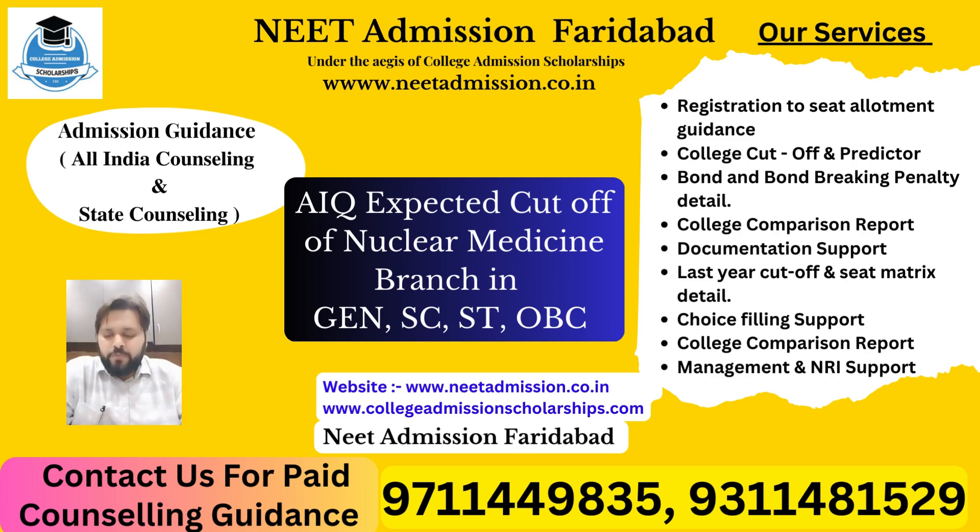Starting today's topic — nuclear medicine branch. In nuclear medicine, the General category cutoff may go around 5000 rank. This is a branch which is in very high demand, so the cutoff may go around 5000 rank and seats are very limited. There are very limited institutes in India where seats are available.